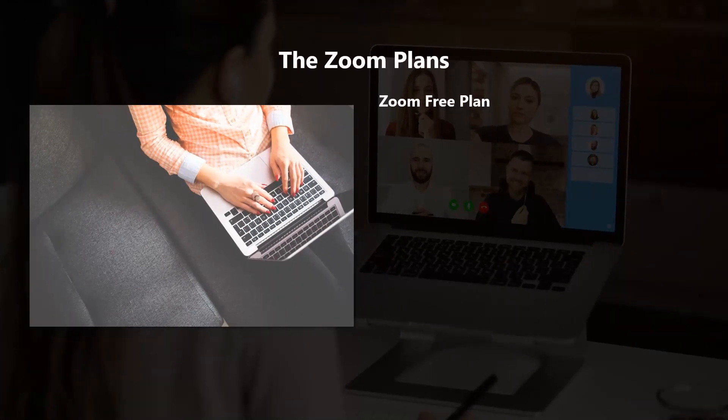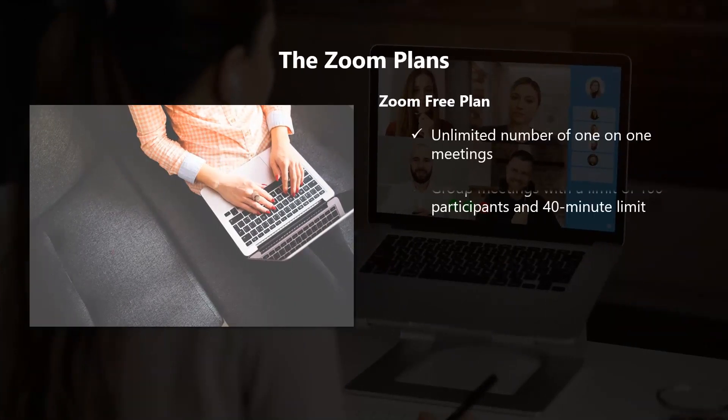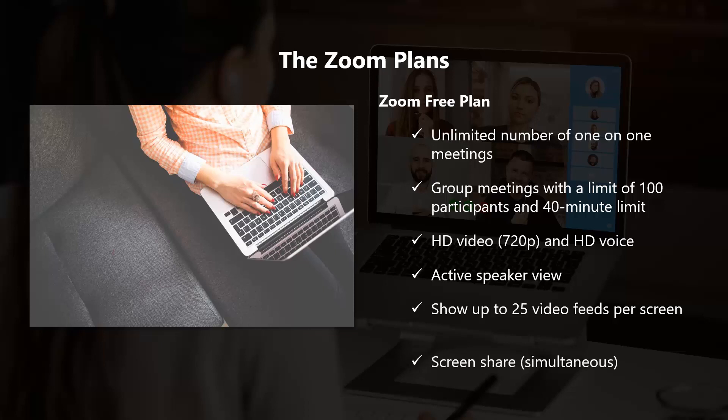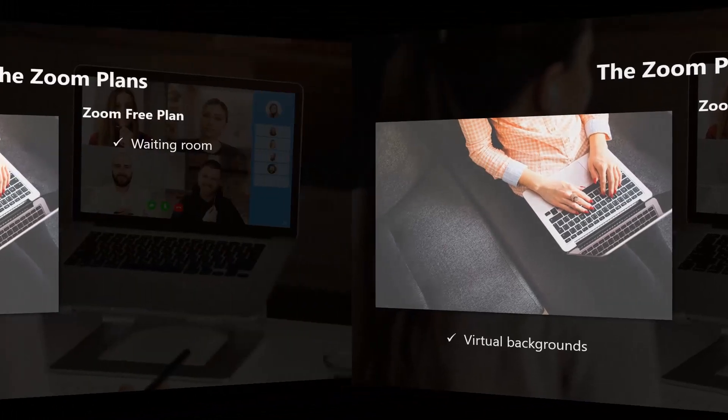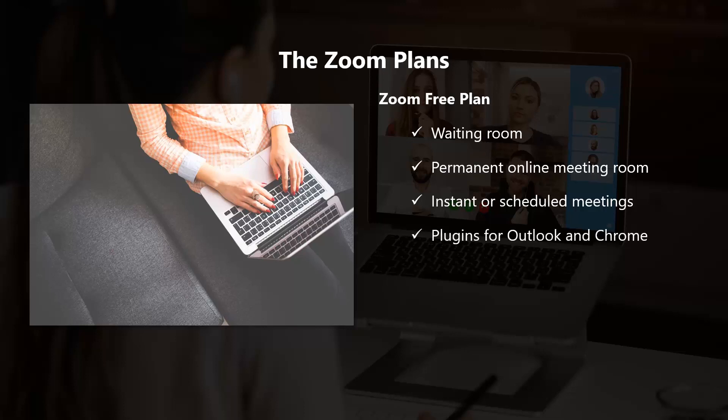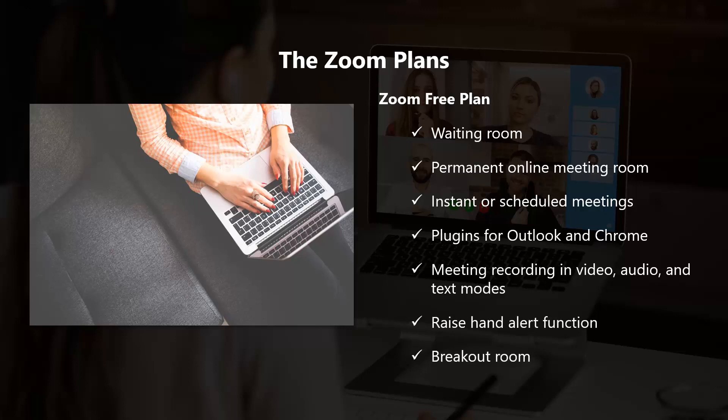The Zoom free plan includes an unlimited number of one-on-one meetings, and group meetings with a limit of 100 participants and a 40-minute limit. It offers HD video at 720p and HD voice, active speaker view, and the ability to show up to 25 video feeds per screen. Additional features include simultaneous screen share, virtual backgrounds, waiting room, permanent online meeting room, and instant or scheduled meetings.